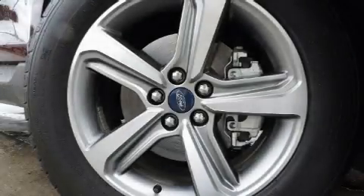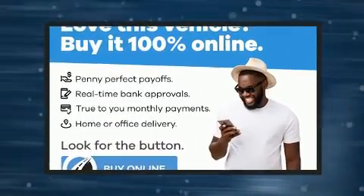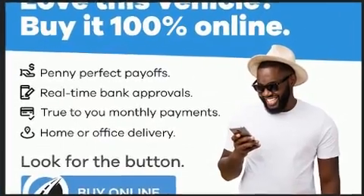Load your family into the 2019 Ford Edge. Smooth gear shifts are achieved thanks to the 2-liter 4-cylinder engine. And for added security, Dynamic Stability Control supplements the drivetrain.